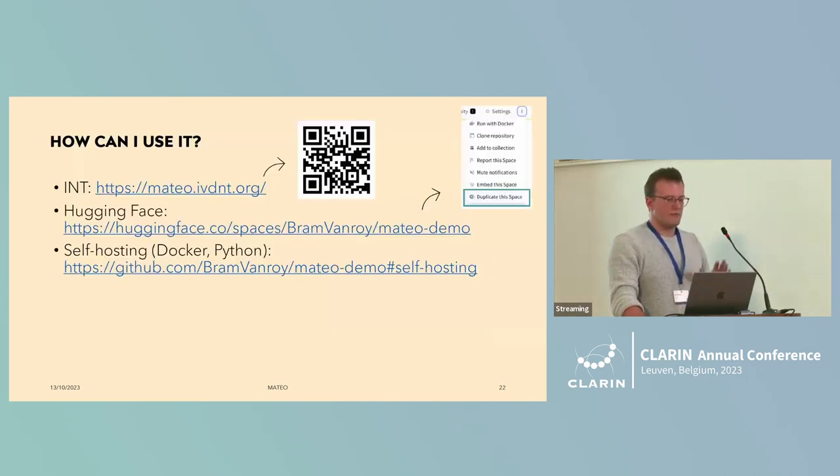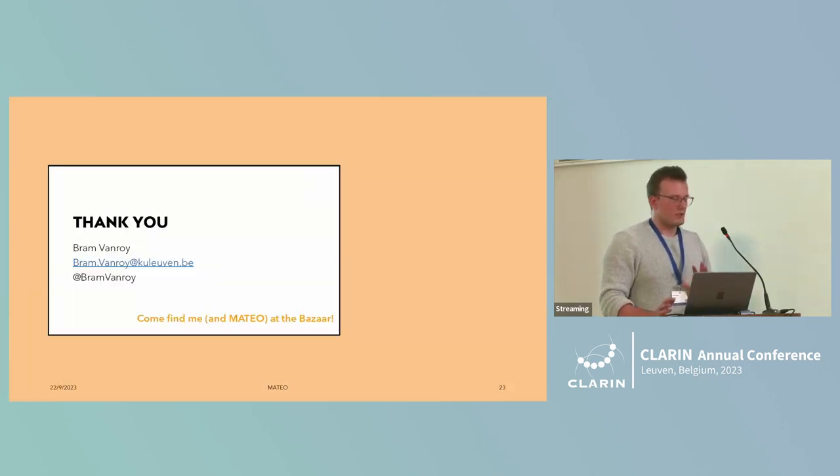How can you use it? Scan the QR code or go to the INT website. It's also running on Hugging Face Spaces, so it's easy to just duplicate it and run your own instance. You can also host it through Docker or Python. I'd like to invite you to my stand at the bazaar, and I'm happy to answer any questions.